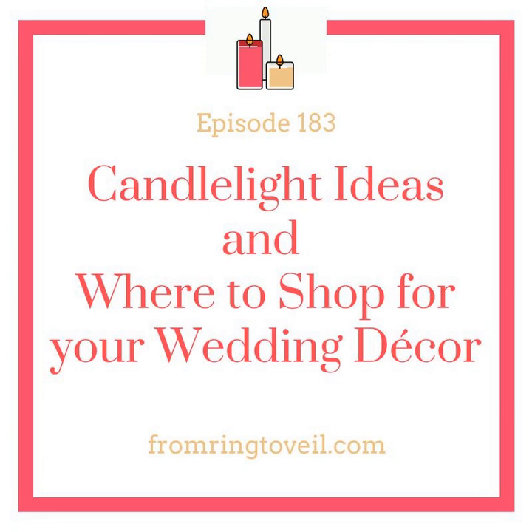Today we get to talk about one of our favorite things — a couple of our favorite things: shopping and candles. We decided it was time to talk a little bit about decor because it's been quite a while. We're talking about candlelight, and we talk about it a lot because it is a cost-effective way to bring elegance and romance to your wedding.